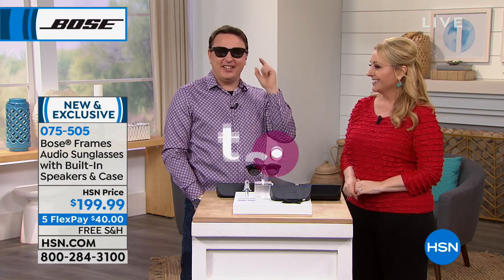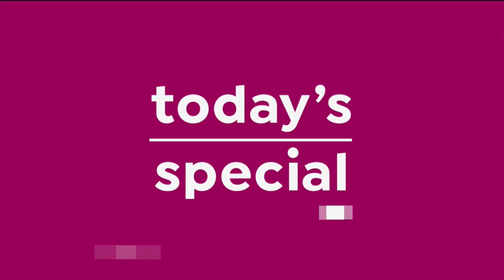You have the style, you have the capability to bring it to life. What a great opportunity to hear Bose quality sound and look great too.